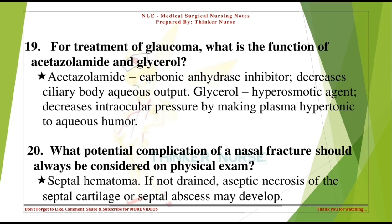What potential complication of a nasal fracture should always be considered on physical exam? Septal hematoma. If not drained, septic necrosis of the septal cartilage or a septal abscess may develop.